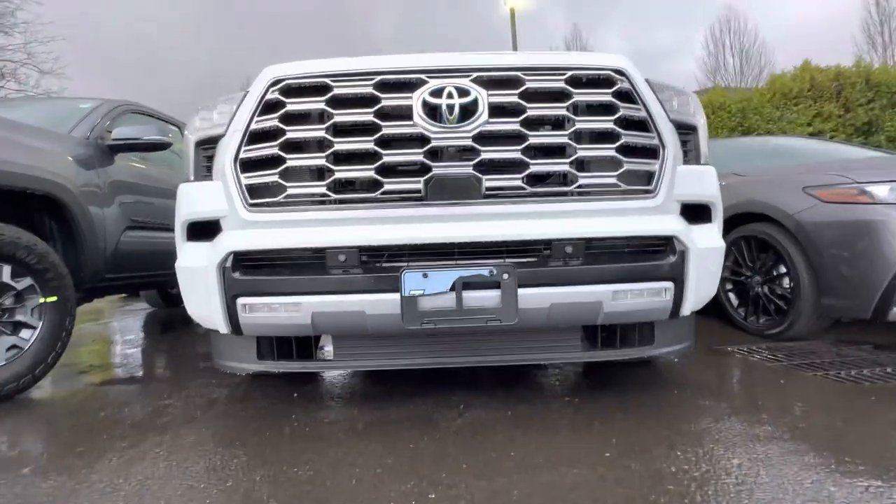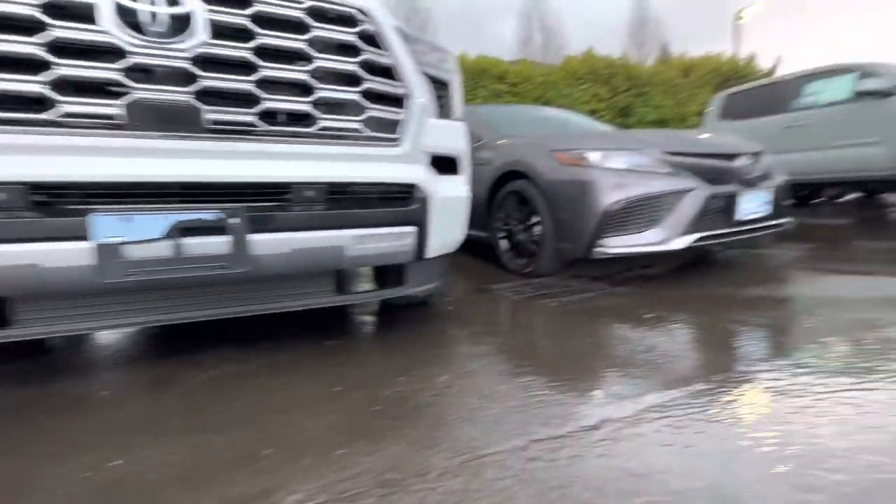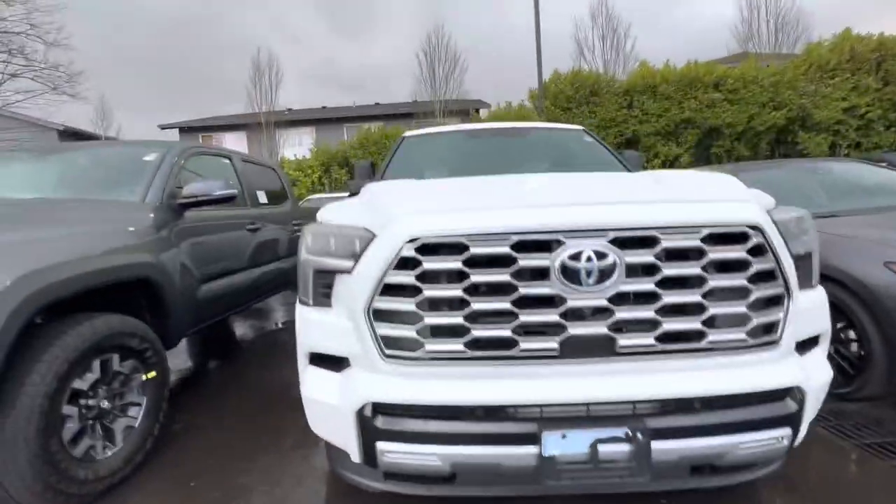The clearance for sure is not as great as the Tacoma, but fuel economy — I think that's what they're after.